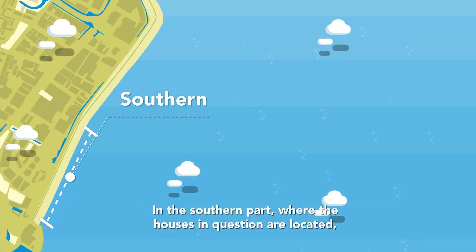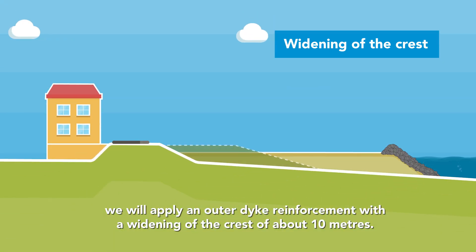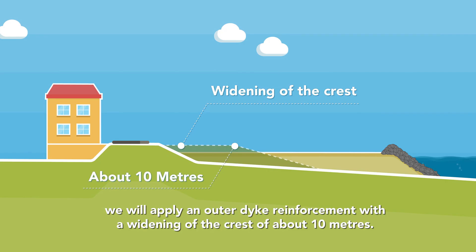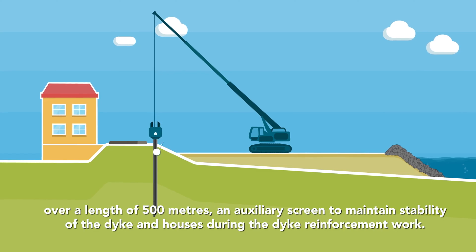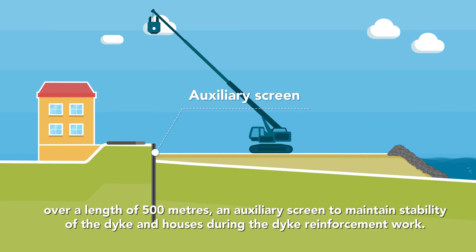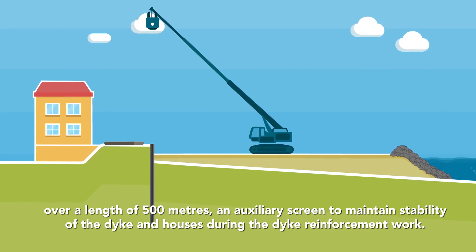In the southern part, where the houses in question are located, we will apply an outer dyke reinforcement with a widening of the crest of about 10 metres. To achieve this, we will bring from the construction road into the outer crest of the dyke, over a length of 500 metres, an auxiliary screen to maintain stability of the dyke and houses during the dyke reinforcement work.